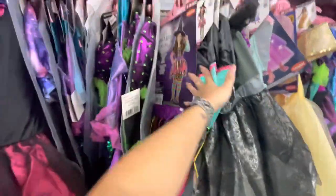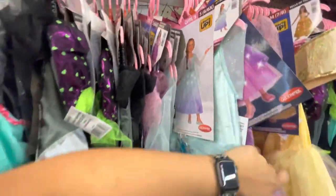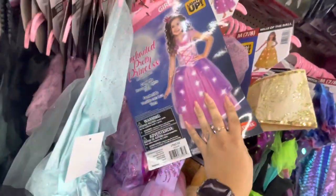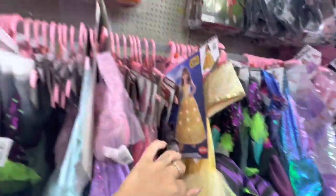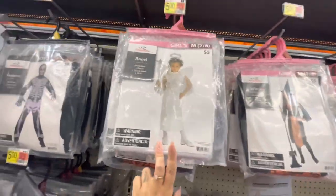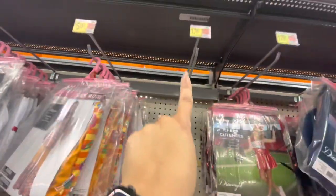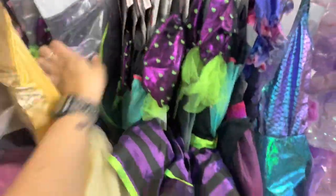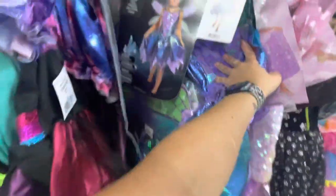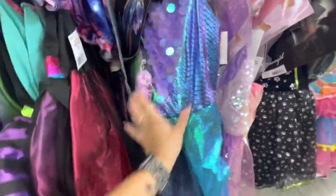An icy snow princess — kind of like the Frozen girl — an enchanted pretty princess, more princesses, Bell of the Ball. There are a couple bag ones: an angel, a witch, a hippie girl, a dark witch, and a cheerleader. There is a Darling Dragonfly — I love the colors on it.